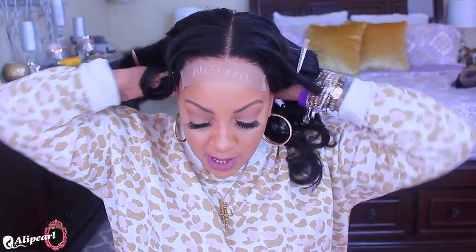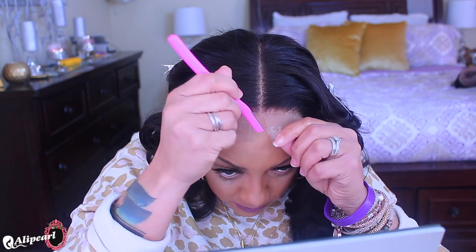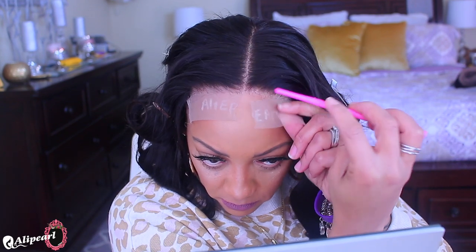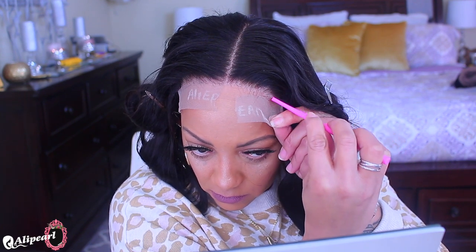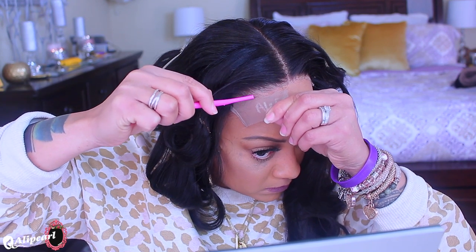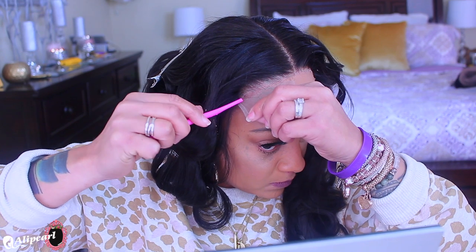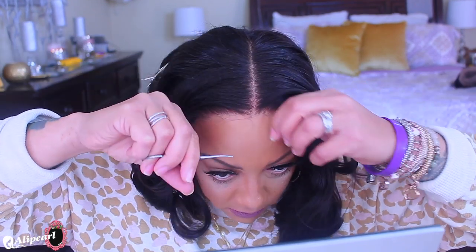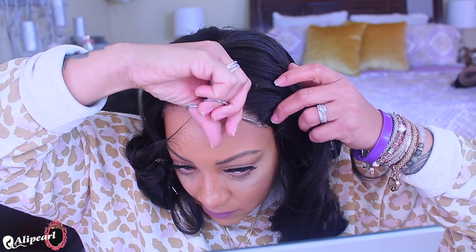I styled this bad boy off camera and we're going to get right into it. Now that the five by five closure wig is on, I'm popping the combs in on the sides. I have the name 'Ali Pearl' written on the front so I can keep track of which wig is which. I'm taking an eyebrow trimmer to cut away the lace — the lace is thicker than most, maybe because it's a closure wig. I would have preferred it to be more transparent. I switched to scissors since I really prefer those over the eyebrow trimmer.